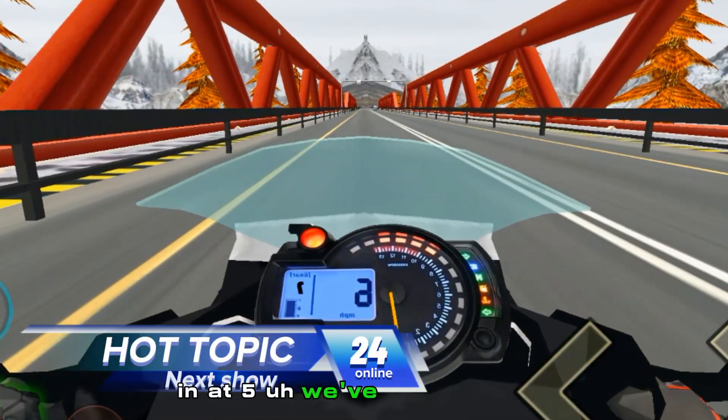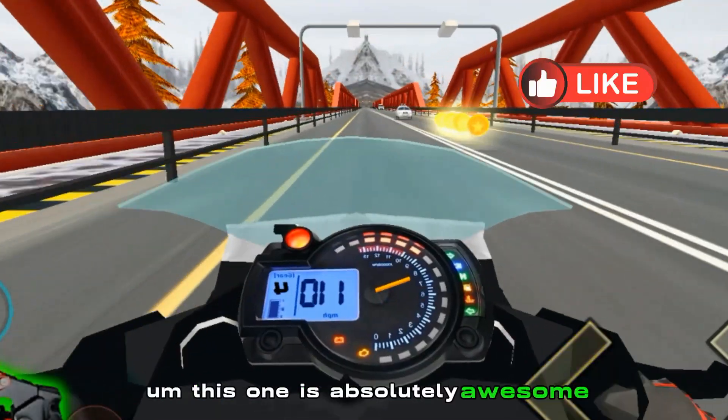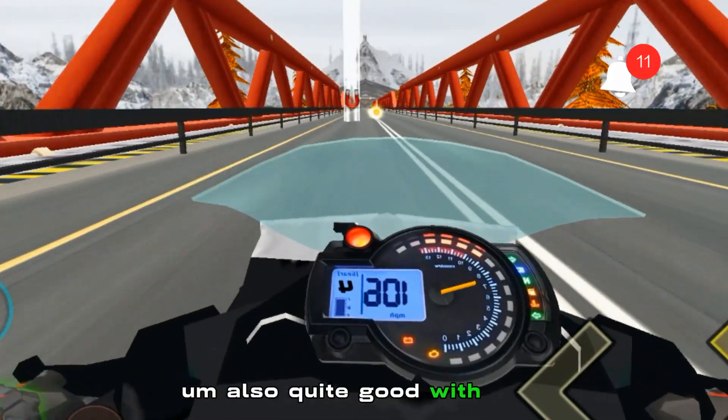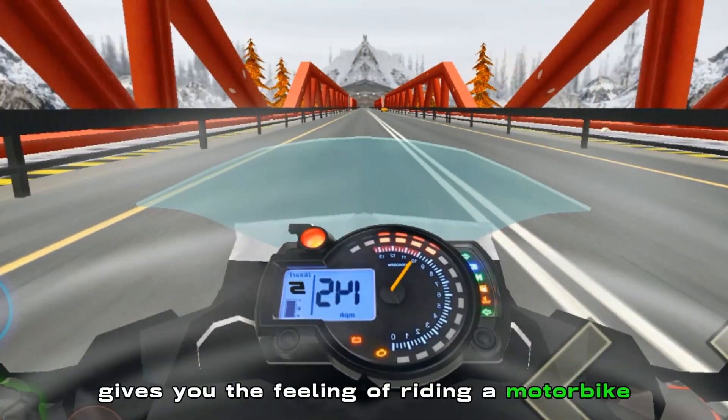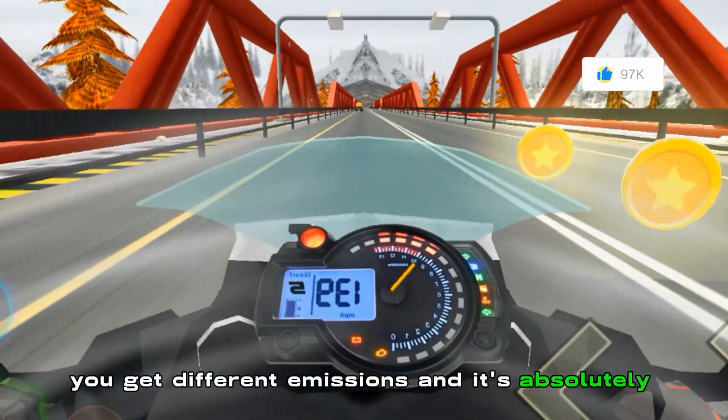At number five we've got Hot Topic. This one is absolutely awesome — it's got some good graphics, and it's quite good with the VR, giving you the feeling of riding a motorbike. It's quite quick as well, and you get different missions. It's absolutely awesome.